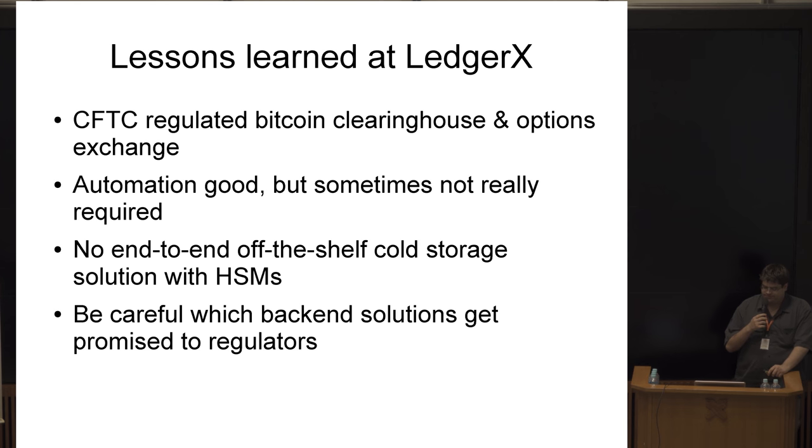Some really brief lessons learned: when you have a security situation that really has to be done right, automation is useful to make sure everything works — get it tested. But there's actually a high cost to doing automation, and sometimes for high-security situations maybe automation isn't the right option. That was one of the lessons I came away with.